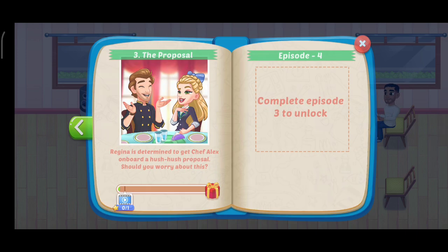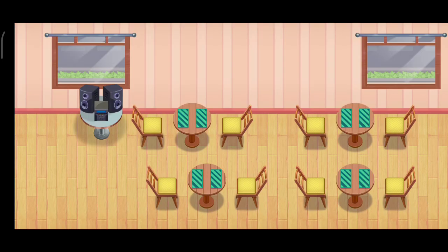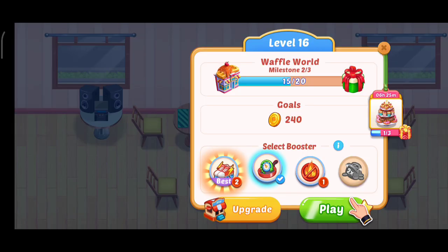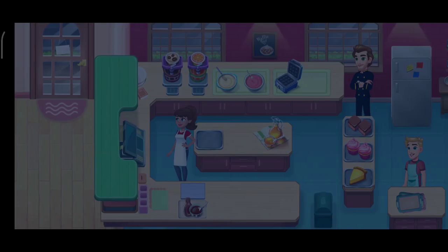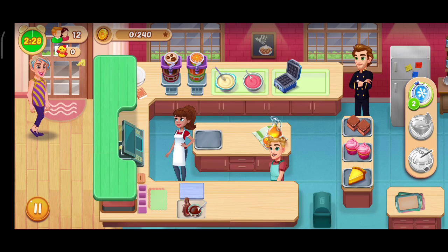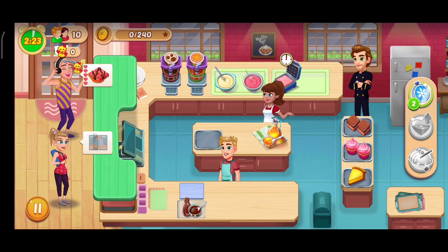So let's begin. I'm gonna skip this part. We can upgrade these snacks to get more coins, so let's upgrade that. We'll play the next level — here we have to earn 240 points while serving only 12 customers, so let's start it.